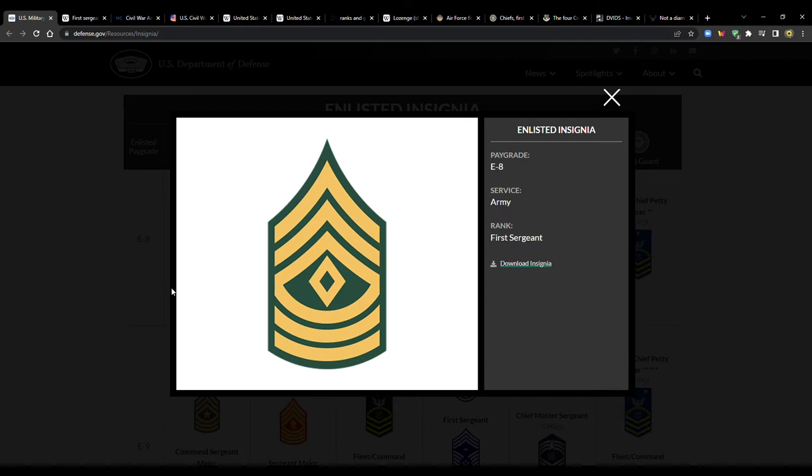Welcome to 13 Tactical. In this video we're going to be looking at first sergeants. We all recognize the rank because across the different branches you always have the diamond. There's actually another name for that. I want to look into the history of it, what it looks like across the different branches, and find out what we can.